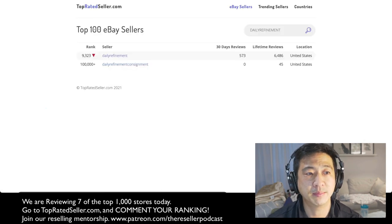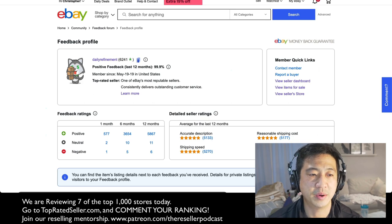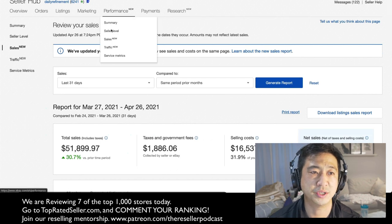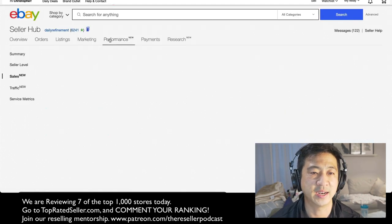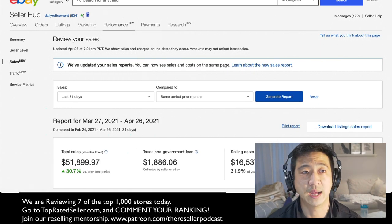So where do I rank? I'm number 9,323. I have roughly 15,361 items in my store. In the last 30 days, I have roughly 577 feedback and I'm at about $52,000 a month in sales. You can go to your performance tab, click on sales, and get an idea of where you are at for the month and see how you rank amongst the top sellers.